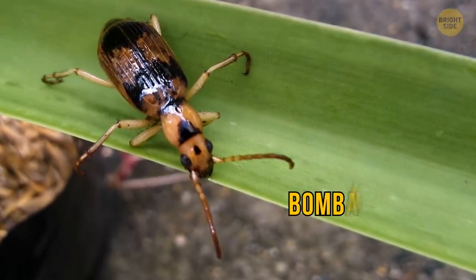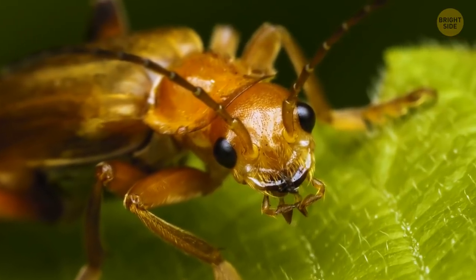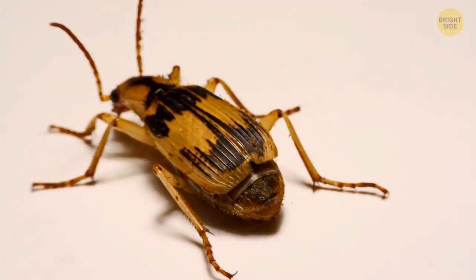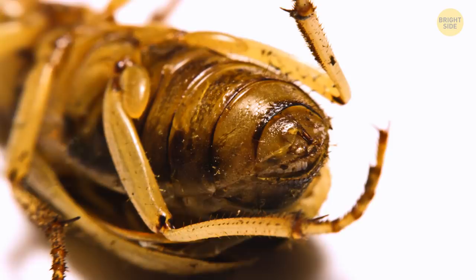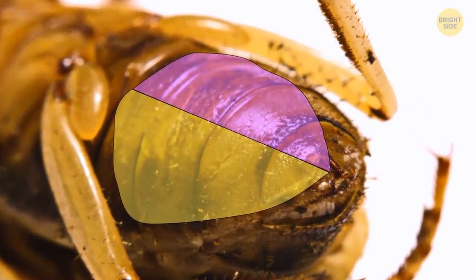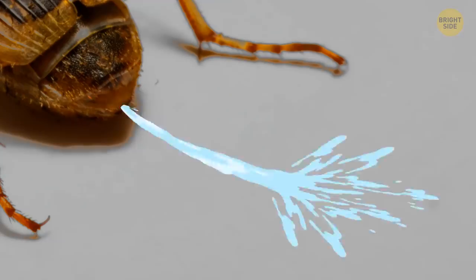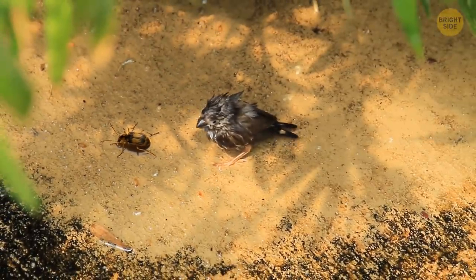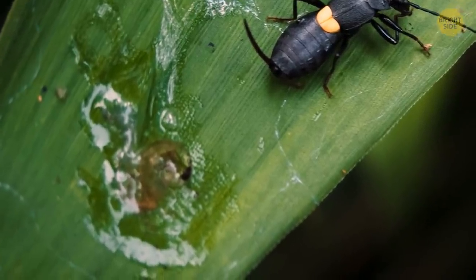Speaking of spitting, bombardier beetles are the best at that. The look of this bug is menacing enough itself, but when it feels threatened, it will give out a loud pop and spray the enemy with boiling hot liquid. There's a chamber inside the bug's belly that keeps two substances for that. When they mix before spraying, they react with each other and quickly get really hot. Even birds are in big trouble if they get into the beetle's way, and other insects simply have no chance against it.